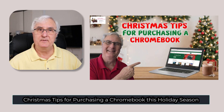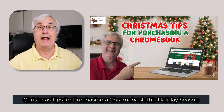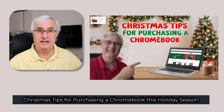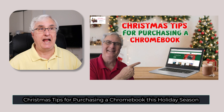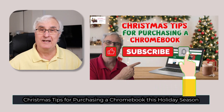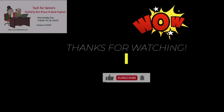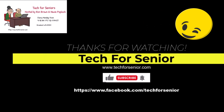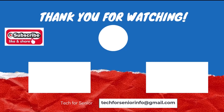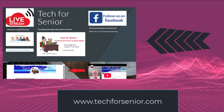Buying a Chromebook for Christmas can be one of the best decisions you make this year. They're fast, they're secure, and they're simple. Check the AUE date, get 8 gigabytes of RAM, and choose the right screen size. Don't fall for too-good-to-be-true deals. If you found this video helpful, please give us a like, subscribe, and share it with someone who might be shopping for a Chromebook this holiday season. Thanks for watching, and for all of us at Tech for Seniors — have a Merry Christmas. I'll see you next week.